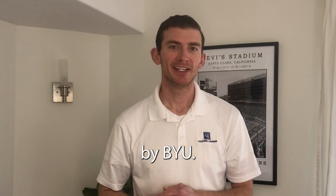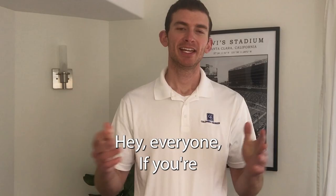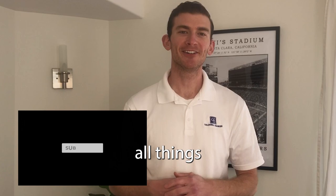If you have a kid going to BYU or you're just interested in investing by BYU, then this video is for you. My name is Grant Evans, your favorite Utah realtor. If you're new to the channel, remember to like and subscribe to be updated on all things Utah real estate.